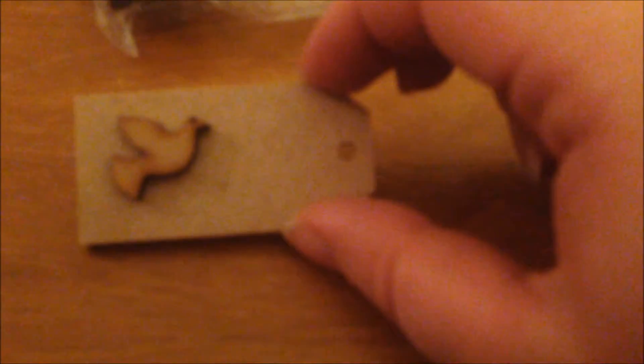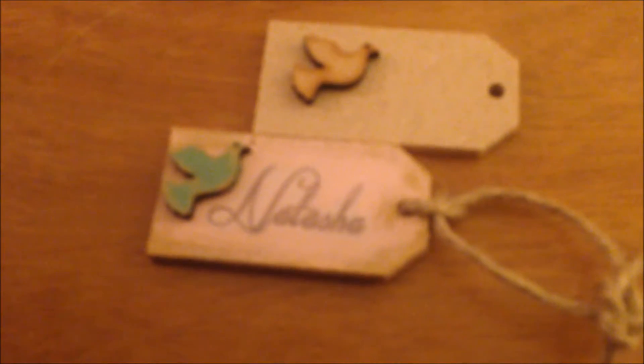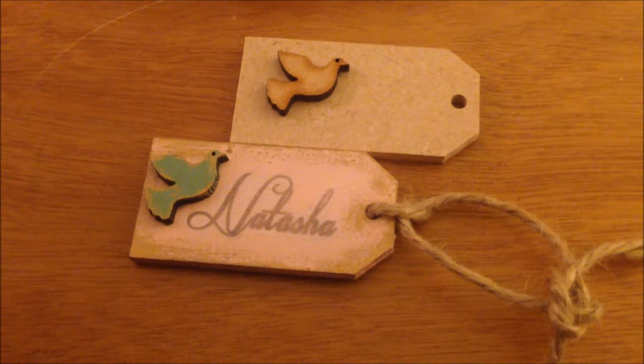It was 15 for a pound so I bought 60 of them. I'm going to put them on the tag like that and put the person's name on it. So I plan to do something like that with them.